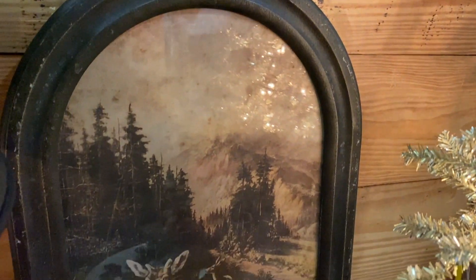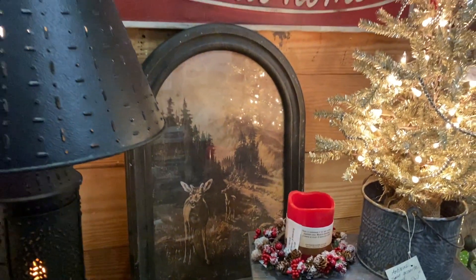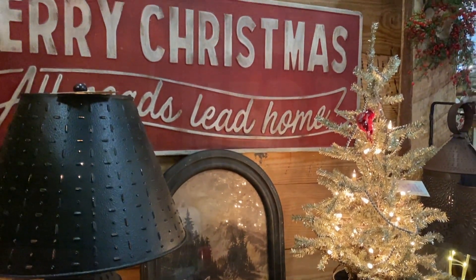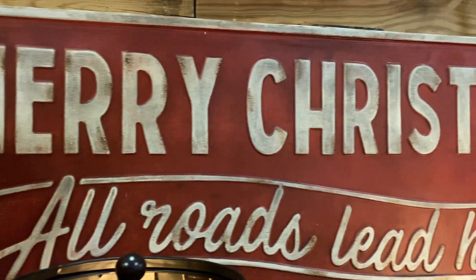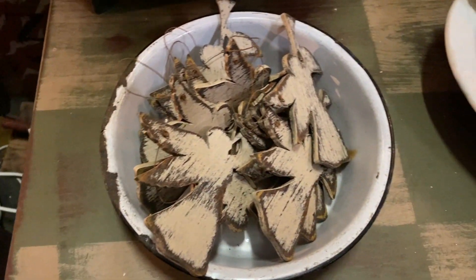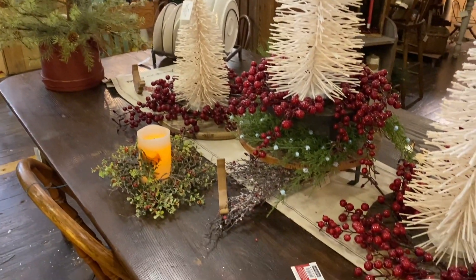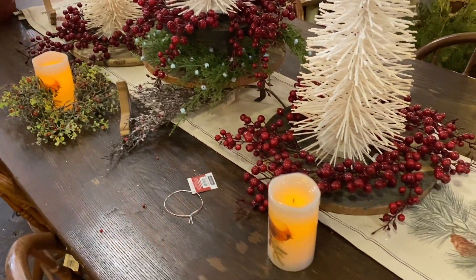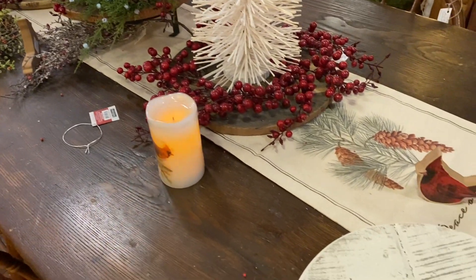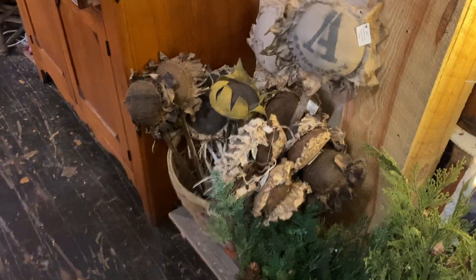I was absolutely in love with this arched deer frame print, but it was so pricey — I think it was like $90 and I just couldn't justify it for the size. So I'm going to try to find a frame that resembles this and do a DIY of it. I just love coming to the Depot to get tons of inspiration for how I could style and maybe DIY stuff.